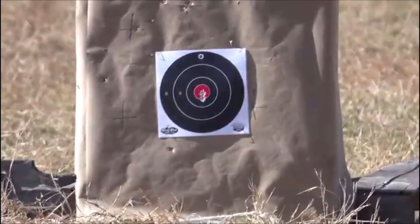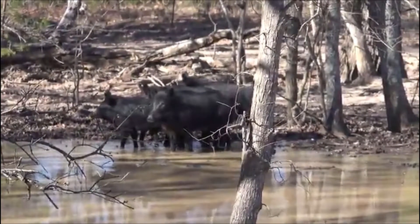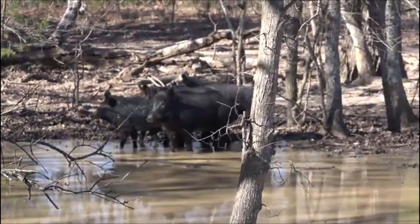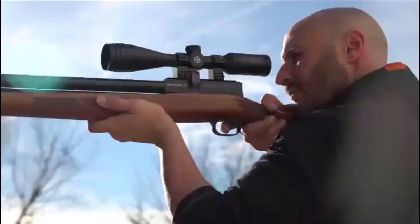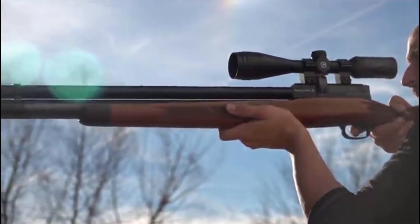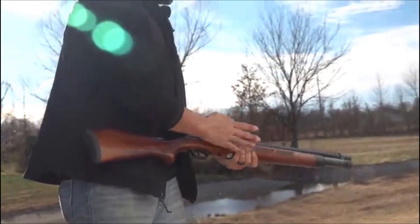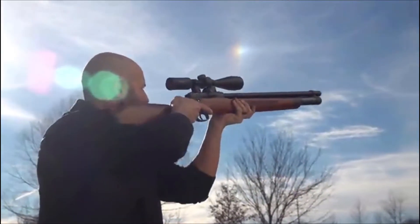The Model 7045 can produce sub-1-inch groups at 50 yards, making it exceptionally capable of taking large game in the field. Whether shooting simple round ball or custom cast ammo, the Winchester 7045 is a force to be reckoned with. Daisy is pleased to bring these amazing new air rifles to market under the Winchester name — when you're ready to add big bore air rifles to your hunting lineup, remember Winchester.